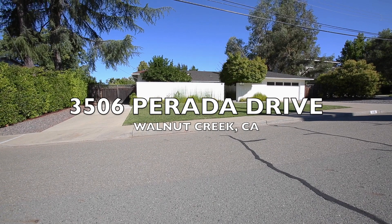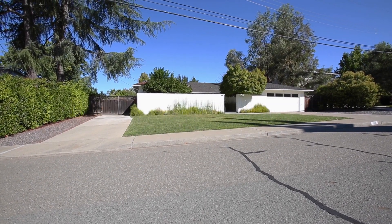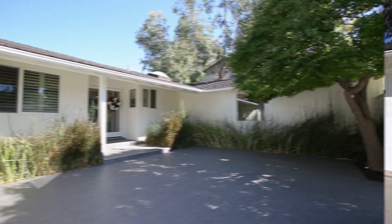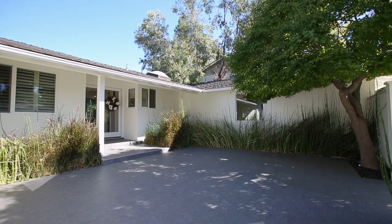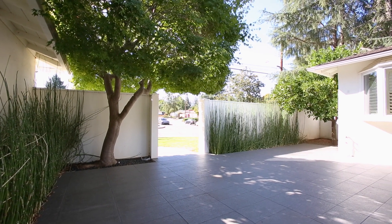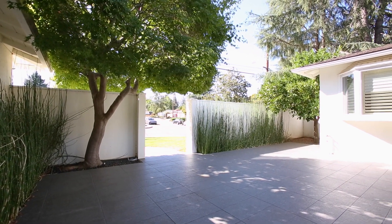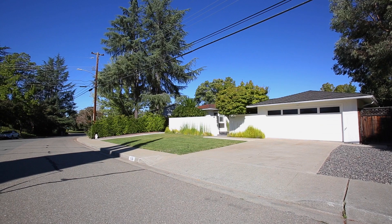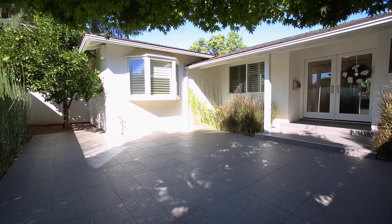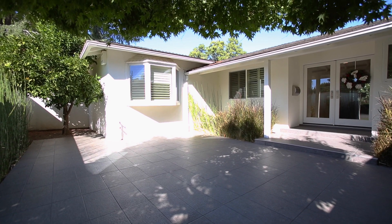Welcome to 3506 Parada Drive in Walnut Creek, sought-after Woodlands neighborhood. This distinctive one-story, four-bedroom, two-bathroom, 1,866-square-foot home is minutes from popular shopping and dining, trails and open space, and is situated in a top-rated school district which includes award-winning Northgate High. Please join me for a virtual tour of the property.